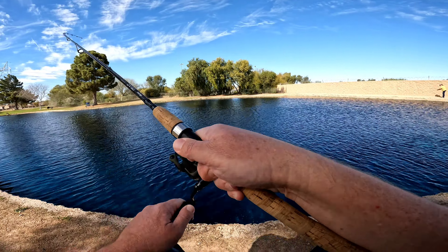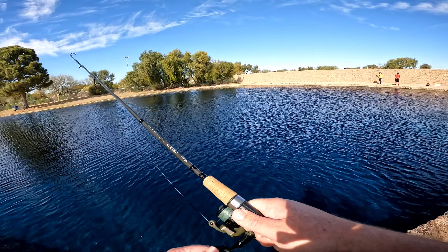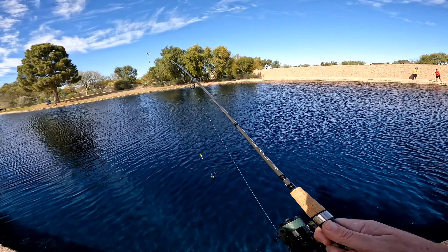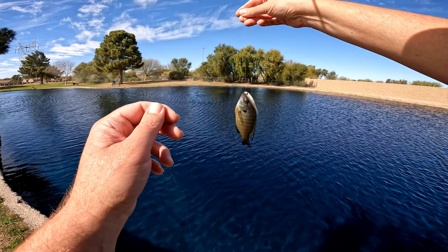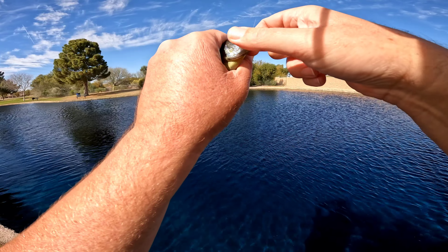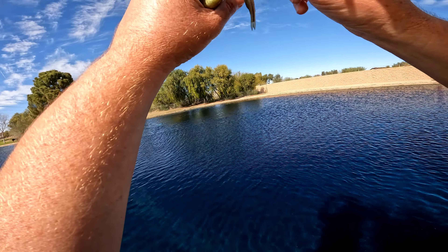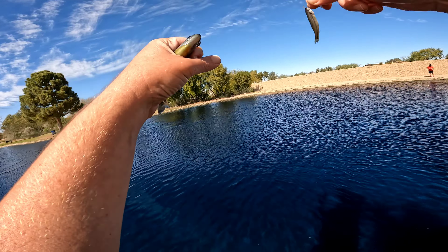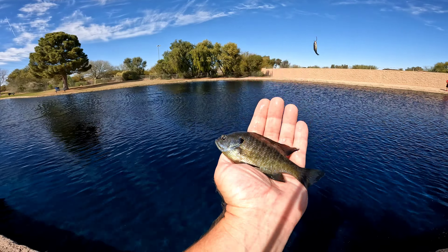Bobber down, fish on. Feels really small. Yep, a small little bluegill. There we go. Bluegill. Let's move back in.